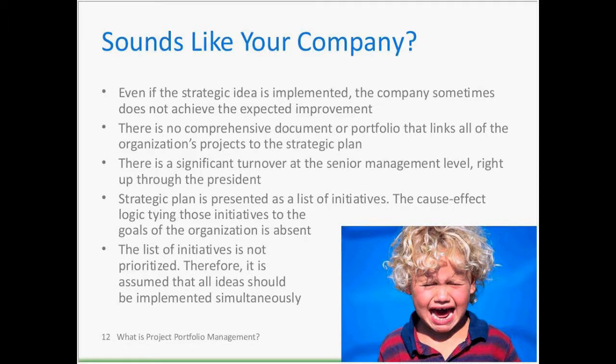Sign eight: significant turnover at the senior management level, right up through president. A new team of executives comes in at the beginning of the year, makes promises, gives encouraging speeches — then some noise happens, and a year or two later the entire team leaves and a new team comes in with a whole new set of promises. And that continues over and over again.